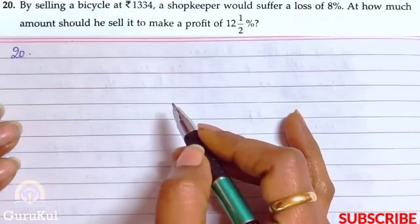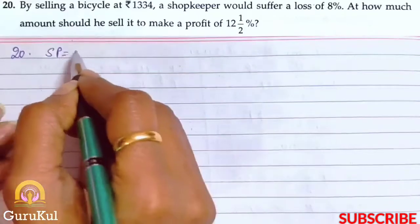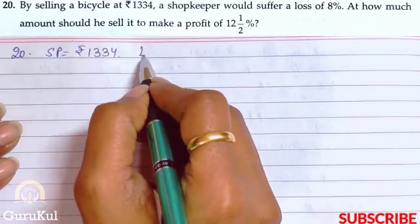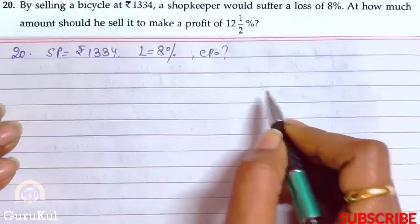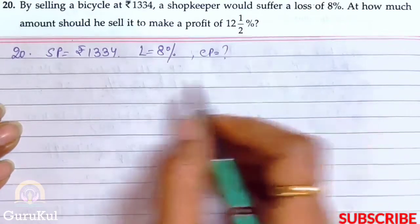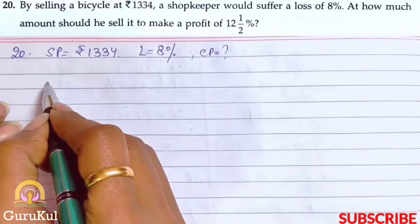Sum number 20. By selling a bicycle at rupees 1334, a shopkeeper would suffer a loss of 8%. We need to find the CP, and then find at how much amount he should sell it to make a profit of 12 and a half percent. SP has been given and loss occurred is mentioned, so we find CP using the formula.